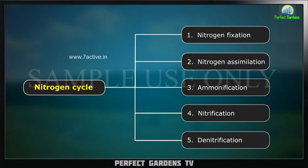The nitrogen cycle is made up of five parts: nitrogen fixation, nitrogen assimilation, ammonification, nitrification, and denitrification.